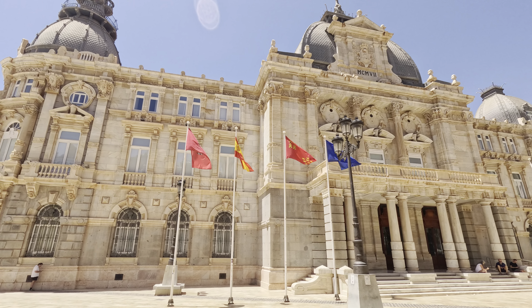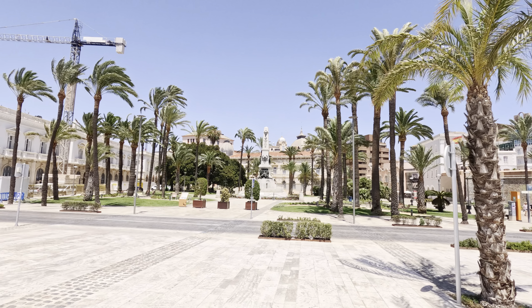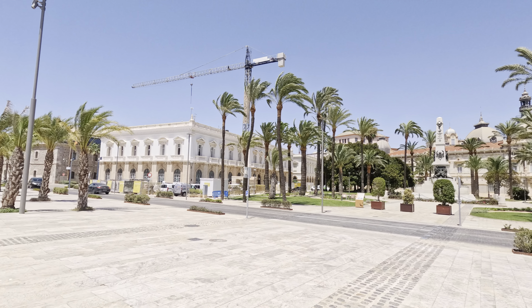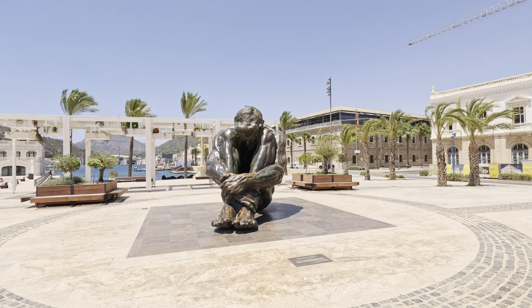After soaking in the views, it's time to head down to the heart of Cartagena's maritime history — its harbor. Cartagena has one of the most important ports in the Mediterranean, with a history that stretches back over 2,000 years.